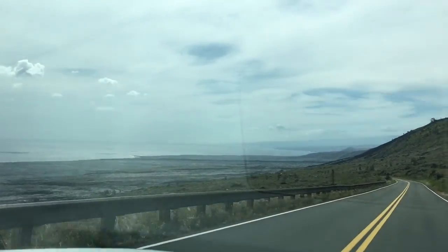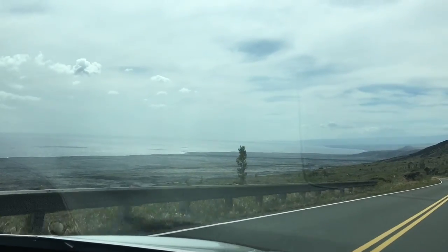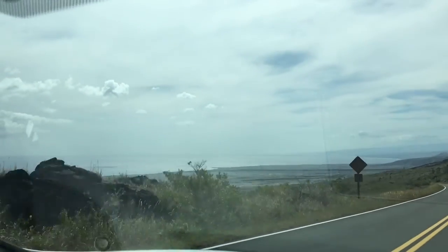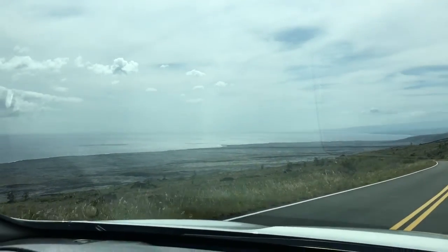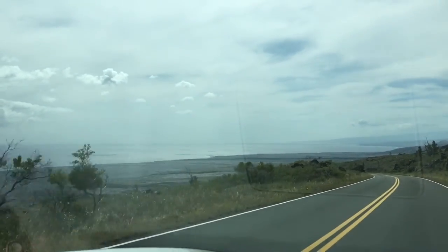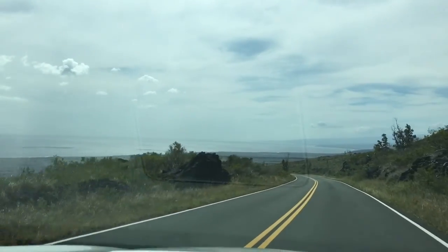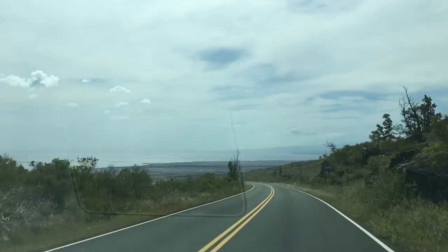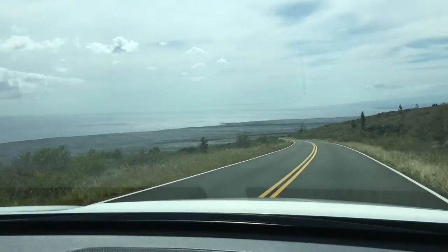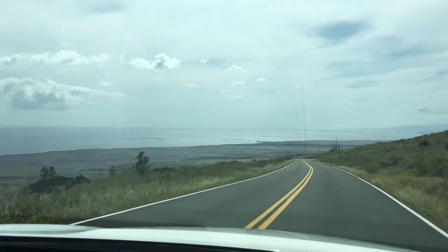These are the views along the Chain of Craters road — aren't they beautiful? Yes they are. If you go sufficiently close enough, you can see the hot lava flowing into the sea. There will be a lot of steam, but I really wanted to share these beautiful views with you.